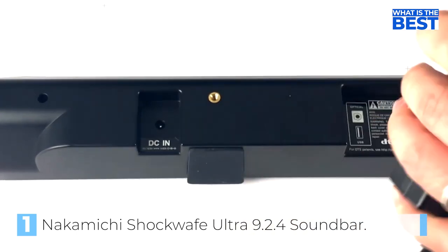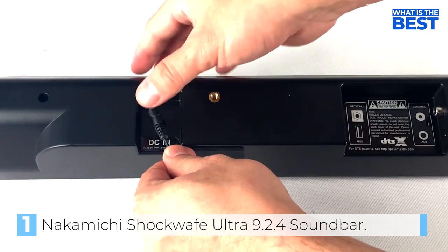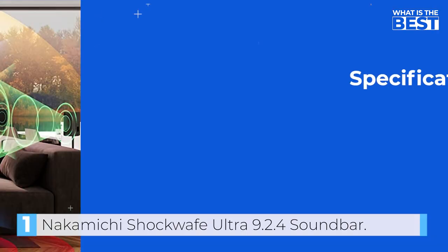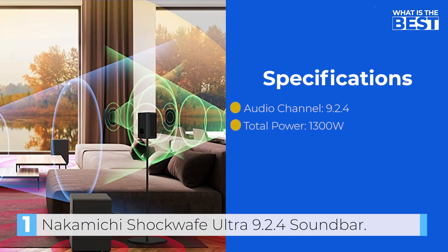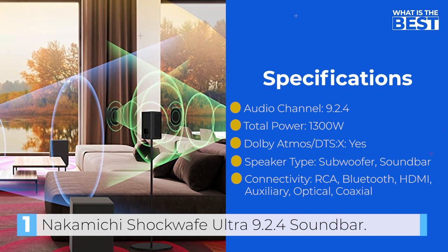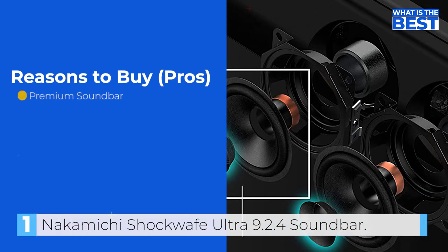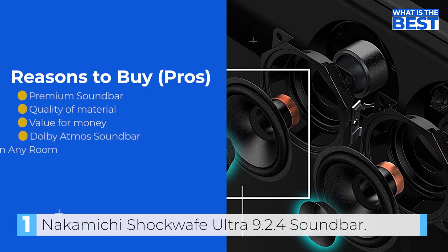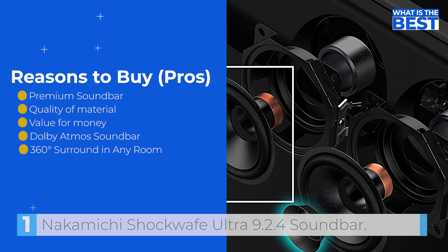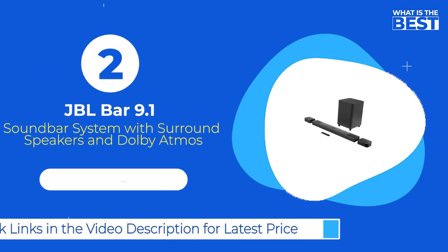When searching for a sound system that can truly enhance your listening experience, the Nakamichi Shockwave Ultra 9.2.4 is a product worth considering. This soundbar and its accompanying surround sound system have received high praise from both industry experts and consumers for its exceptional performance. Setting up this product is a breeze, and it comes equipped with a wide range of features, making it a premium choice for those looking for a high-quality, cinema-like sound experience from the comfort of their own home.